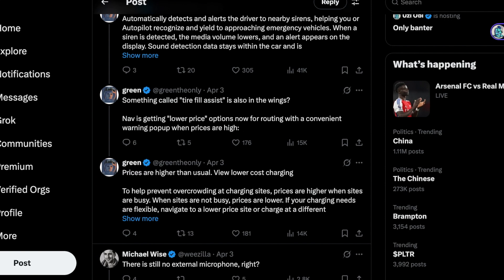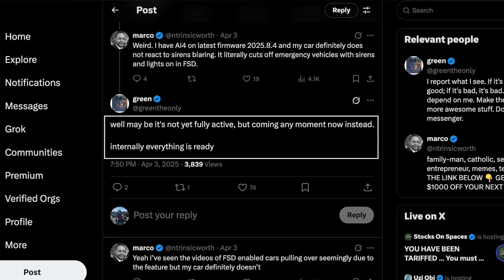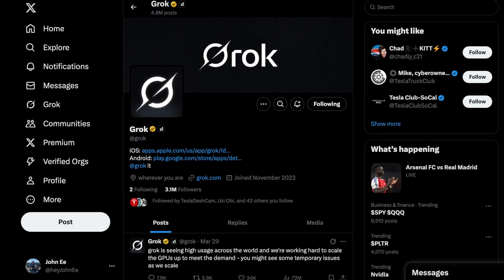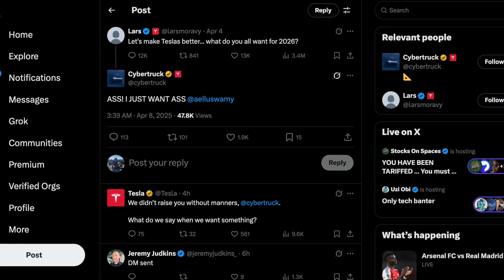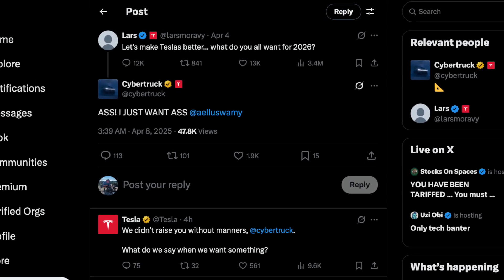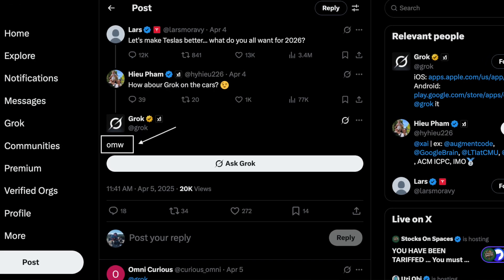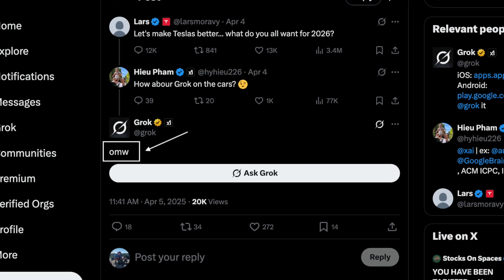All of this is currently present in the public build, and GreenTheOnly indicates it could be enabled at any moment. Adding to this, just earlier this week, the Grok official account on X responded by itself to a post from Lars Moravi, the VP of engineering, about improvements coming in 2026. An XAI employee suggested to Lars having Grok integrated into our cars, and within moments, Grok automatically responded with a simple message: "on my way," indicating that they are getting ready to roll it out.